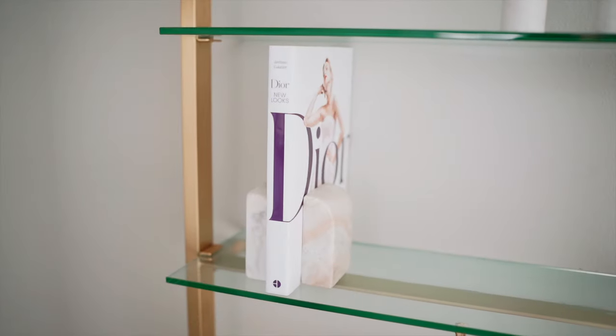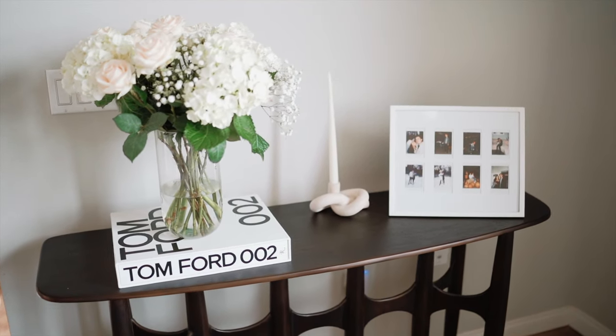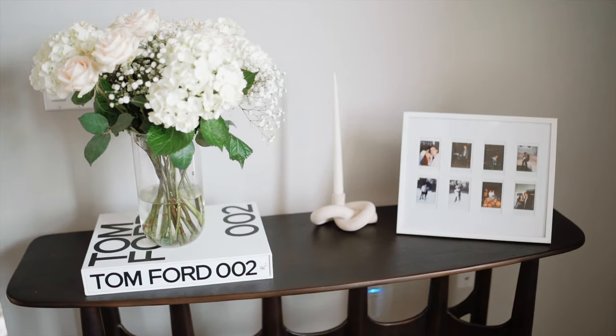I recommend you pick up the black one as well — that's the most popular coffee table book on Amazon. It's head to head with the Architectural Digest book, which I have three of and is another one of my favorites. You can see through these clips that I decorate my home a ton with coffee table books. You can find the best ones on Amazon, so definitely pick some up. I highly recommend all of these — they'll be linked down below.